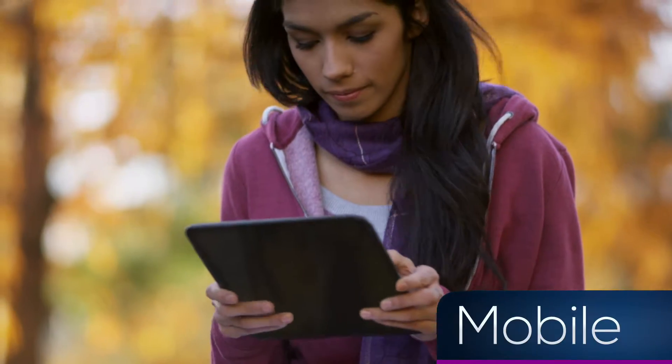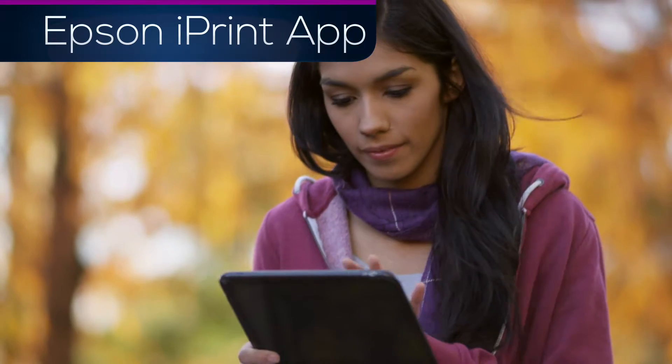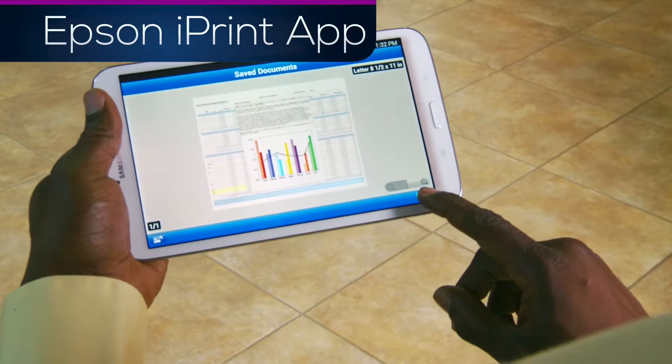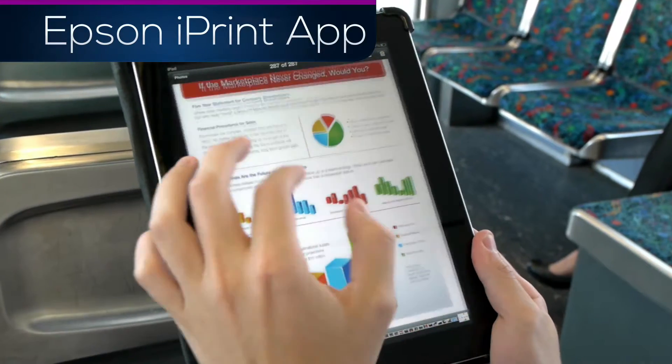Flexible. Convenient. Mobile. The Epson iPrint app is a powerful mobile assistant that allows you to print and scan your photos and documents, allowing you to be productive while on the go.